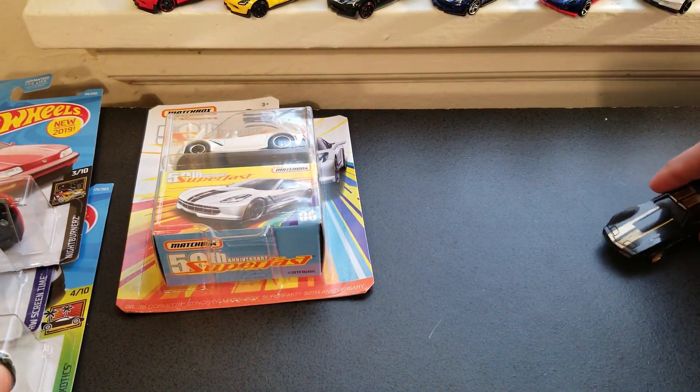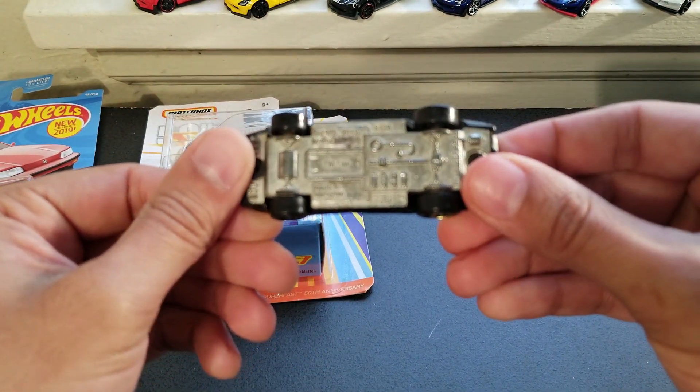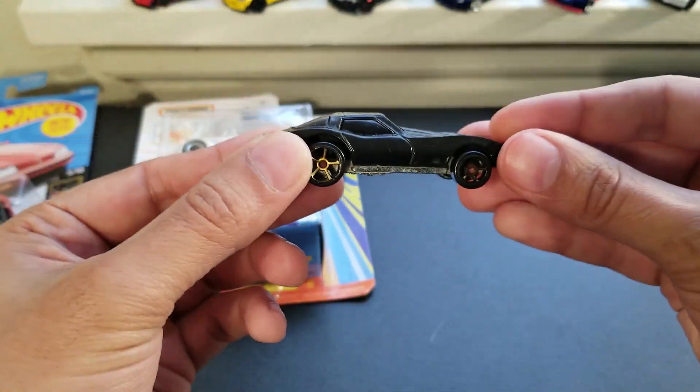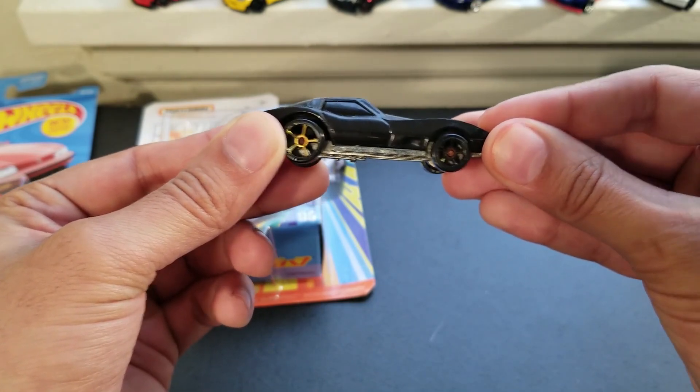My father found this for me. I believe it's a Corvette — I think it came out in 2012. He found this at Goodwill. Of course, he charged me a buck because he's always running a dollar out of me, but that's fine. It's pretty cool, and I like Corvettes, so very nice.